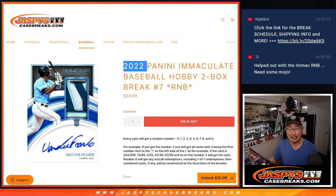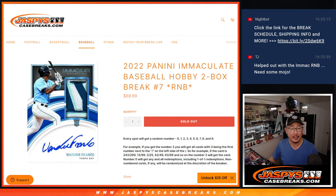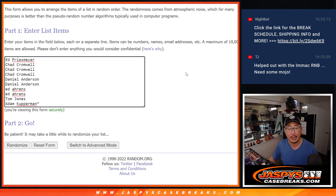Hi everyone, Joe for Jaspi's CaseBreaks.com coming at you with 2022 Panini Immaculate Baseball Hobby Edition 2-Box Random Number Block Break No. 7. Big thanks to this group for making it happen. Appreciate it.